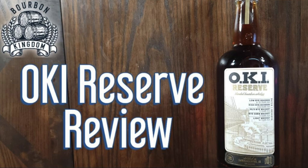Welcome back to another edition of Bourbon Kingdom. I'm David and I'm Zach, and today we are reviewing the OKI Reserve. I'm honestly a little confused — I don't know if this is a one-time special release.